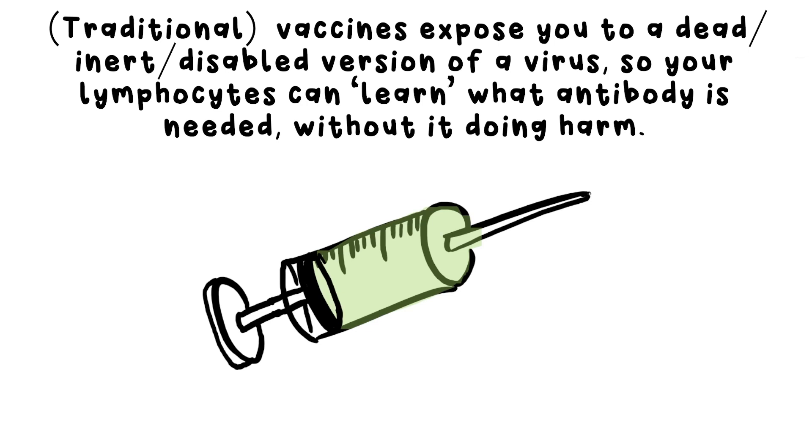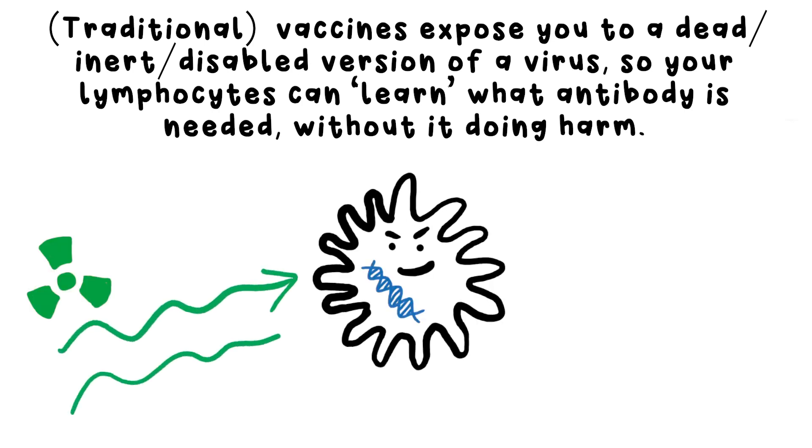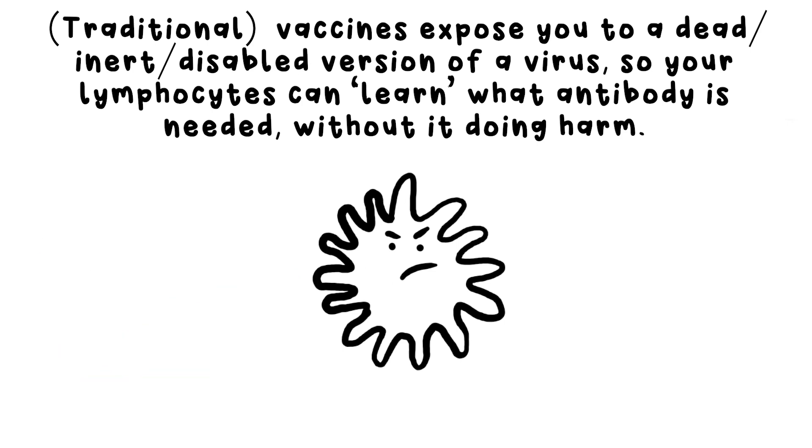That's why vaccines were developed. A traditional vaccine is a disabled, or we might say dead, version of a virus. For instance, making a flu vaccine involves exposing the virus to radiation, which destroys the DNA inside, but the protein casing remains intact. This is then injected into a person. Your lymphocytes then start doing their thing by producing the right antibody, all while the virus can't reproduce and do any damage. If you encounter the real virus later on, they're ready to make the right antibody straight away, so the virus doesn't get a chance to make you ill.